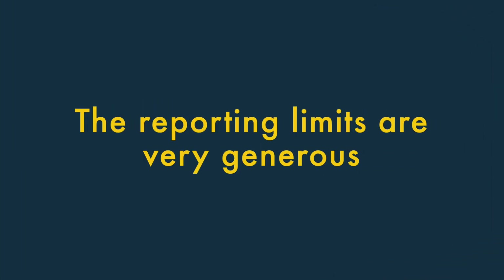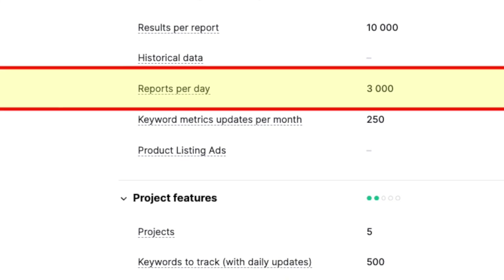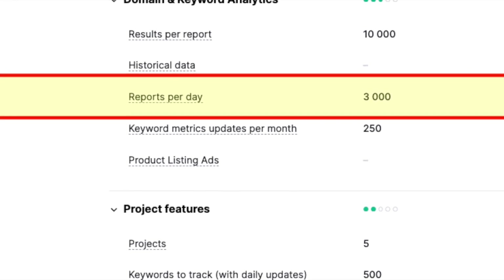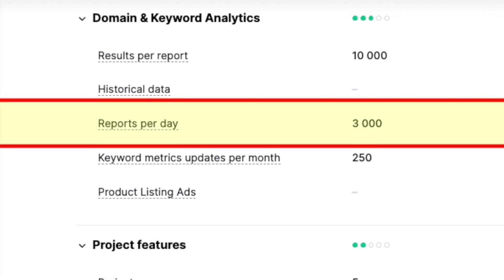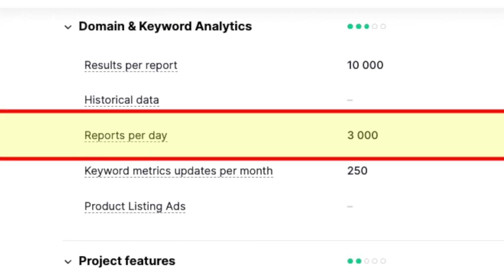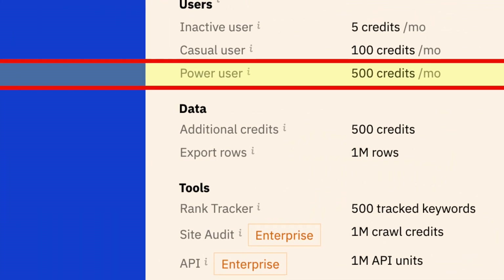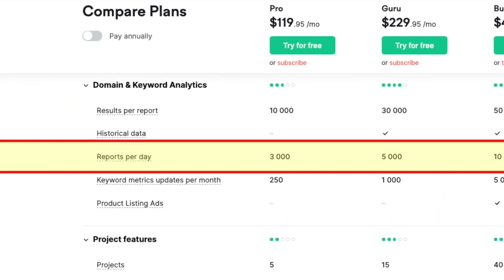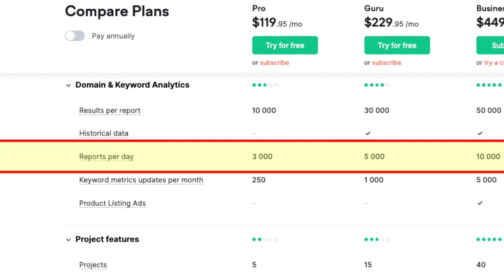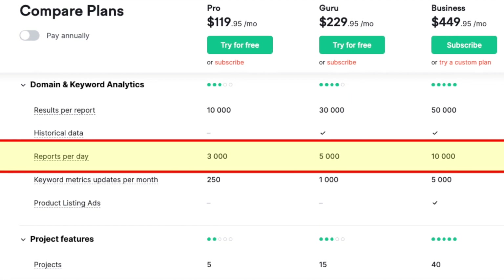The reporting limits in SEMrush are very generous. SEMrush is very generous when it comes to the number of reports you can pull per day. For example, even on SEMrush's entry-level plan, you can pull 3,000 domain analysis reports per day — considerably more generous than competing SEO tools. This generosity continues up the pricing ladder, with SEMrush giving you access to much more data than key competitors Moz and Ahrefs across all its plans.